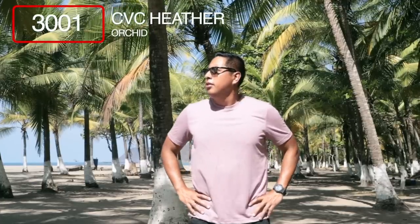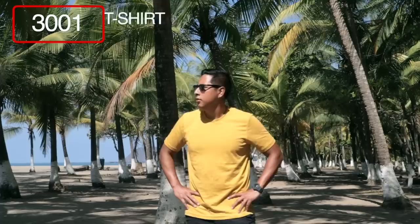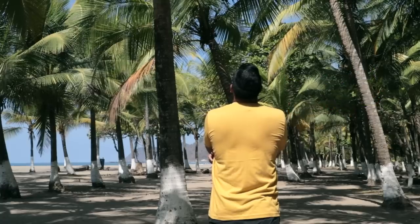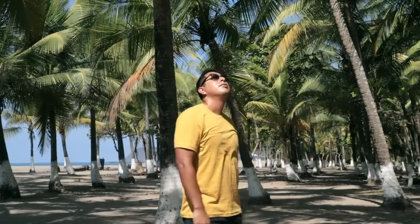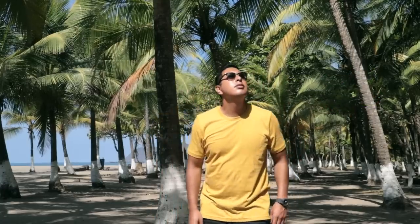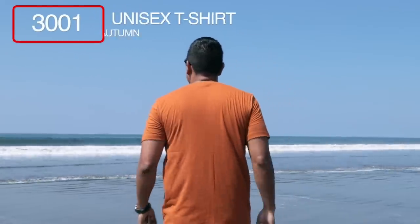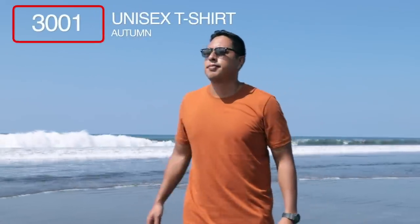We start this review off with the 3001 CVC Heather t-shirt — these are 52% combed and ring spun cotton and 48% polyester. When Bella Canvas showed me the mustard colorway earlier last year I said that is going to be one hot color, and it definitely has been. This next one is the 3001 in 100% combed and ring spun cotton. More importantly it has a really classic fit and is great for printing across all mediums.